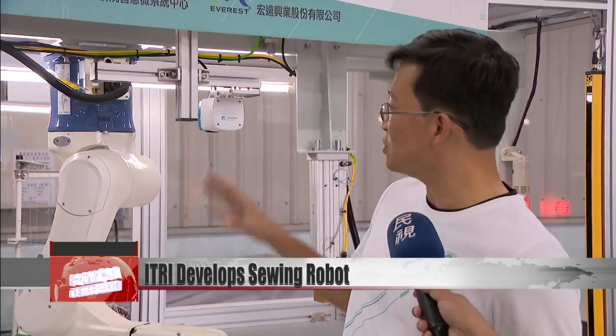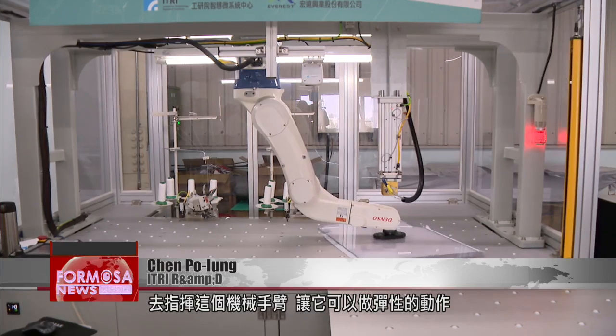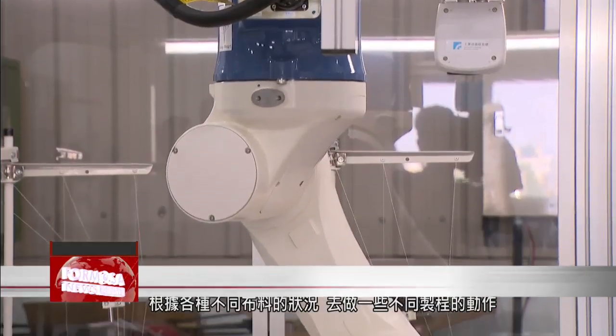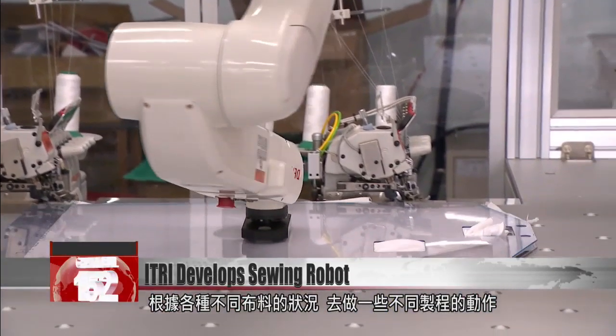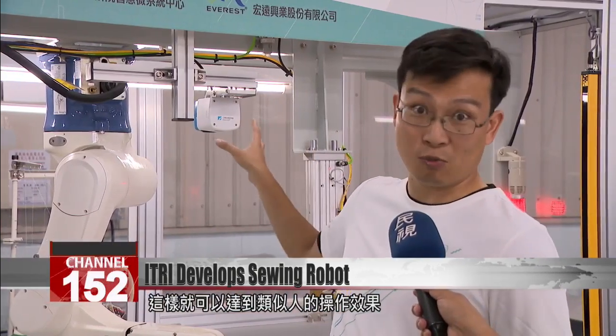In the future, we hope to reduce it by 70 percent. We use this 3D visualization module to direct the robotic arm so that it can move flexibly. Depending on the fabric it's handling, it can move in different ways to make a product. This is how it achieves effectiveness similar to manual labor.